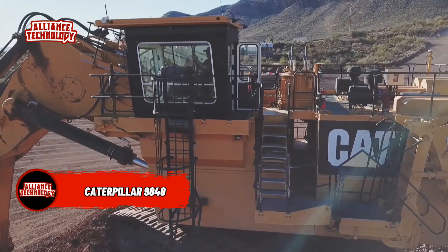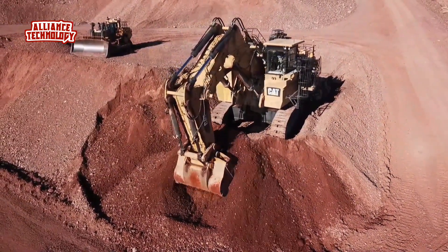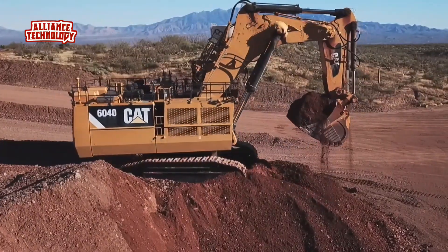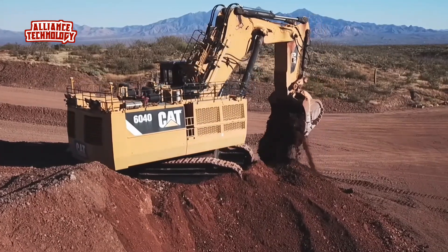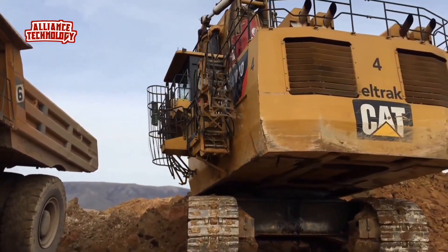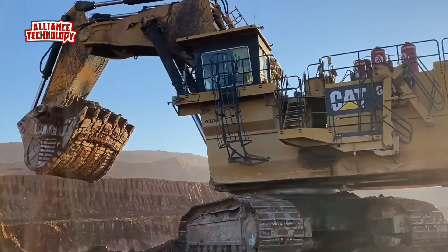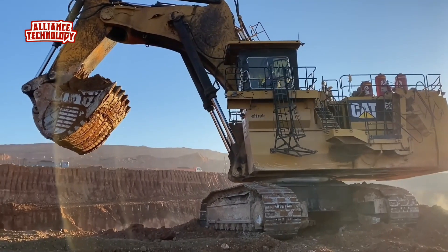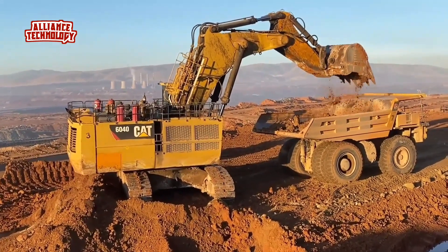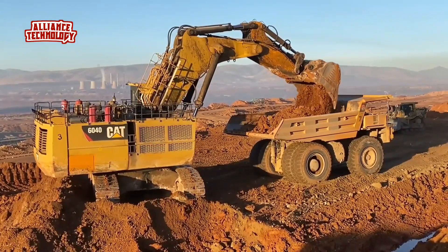Caterpillar has launched its new 6040 hydraulic mining shovel with an added engine configuration to elevate its efficiency. Boasting two fuel-efficient CAT C32 engines, the new shovel meets U.S. EPA Tier 4 Final, EU Stage V, and China Non-Road Stage 3 emission standards. The twin C32 configuration includes maintenance-free diesel oxidation catalysts, and the shovel does not require diesel exhaust fluid or diesel particulate filters. With an engine oil extension and heavy-duty undercarriage, the 6040 is designed to reduce maintenance costs and increase uptime.